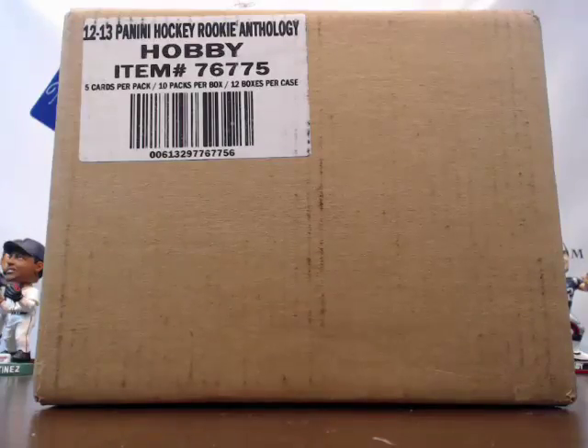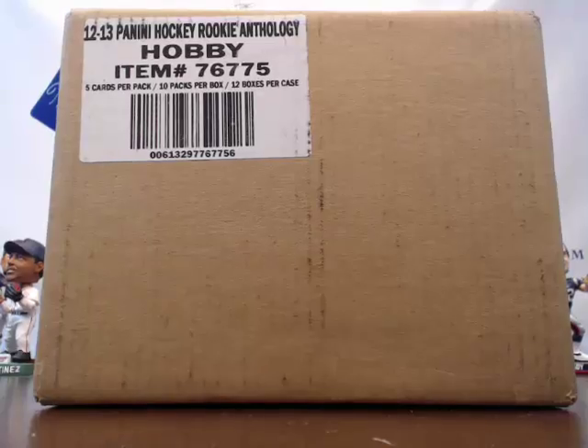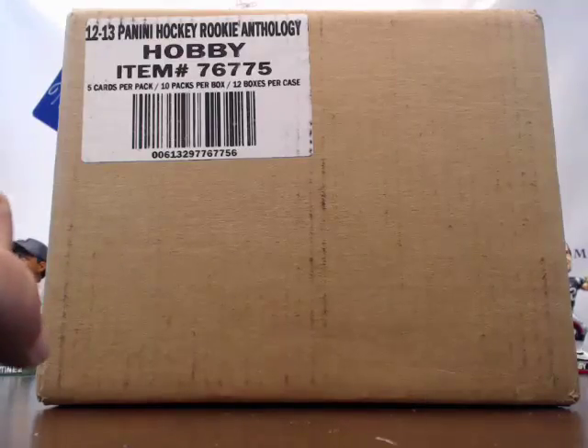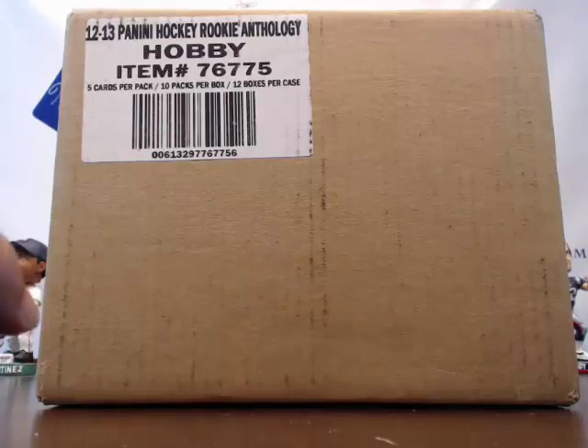Alright, what's up everybody, this is Rich with Latent Sports Cards. We're doing case break number one of the brand new 2012-13 Panini Rookie Anthology Hockey. This is pick-your-team style on release day — brand new stuff, looking forward to it. A lot of cool hits have been coming out of it.